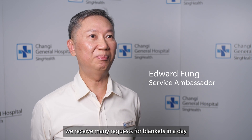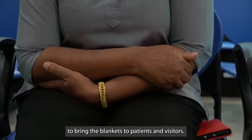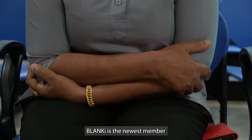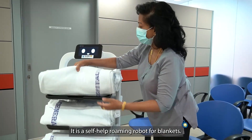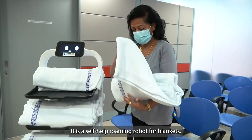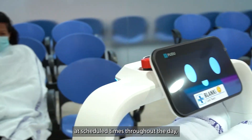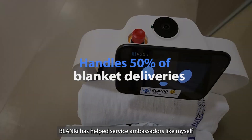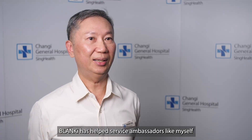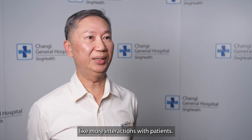At the emergency department, we receive many requests for blankets during the day and we wanted a more efficient way to bring blankets to patients and visitors. Blanky is the newest member of our patient experience team. It is a self-help roaming robot for blankets. Blanky moves around the level 2 ED at scheduled times throughout the day, stopping at convenient spots around the waiting areas. Blanky has helped service ambassadors like myself to save time to focus on other tasks, like more interactions with patients.